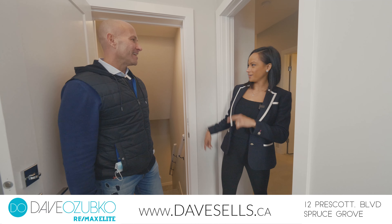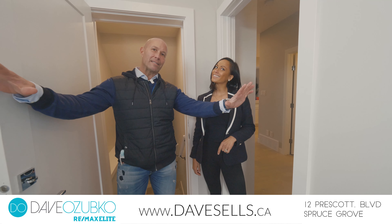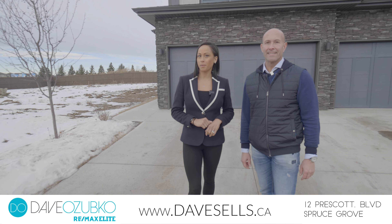Mrs. O? Dave, what are you doing here? I was checking out this sweet property. Welcome to 12 Prescott Boulevard.